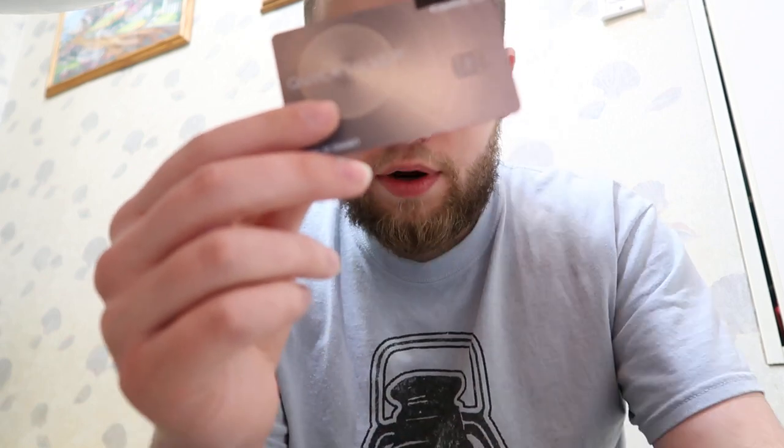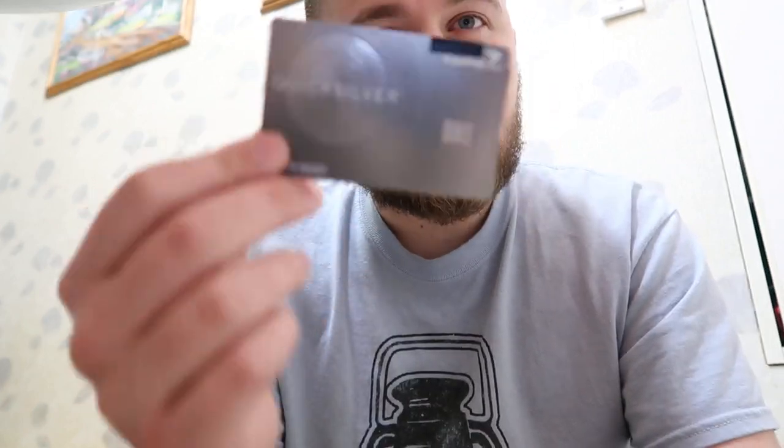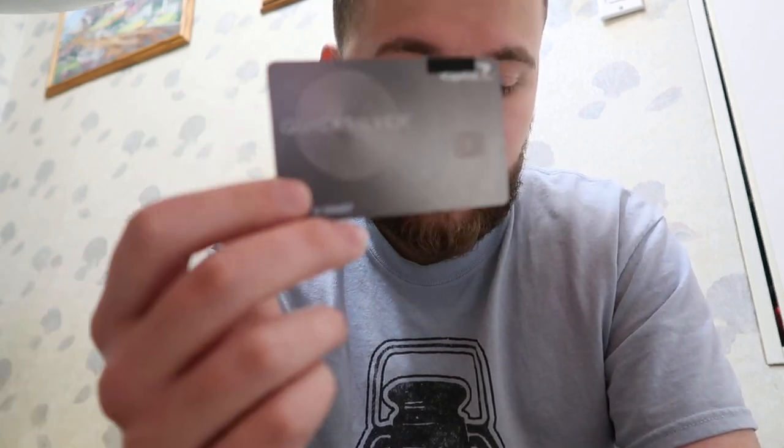This has unlimited 1.5% cashback on all purchases, which is awesome because it doesn't matter what it is — you don't have to worry about categories. You get 1.5% cashback on everything.